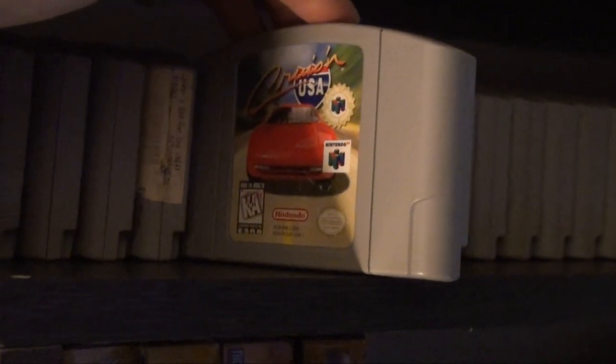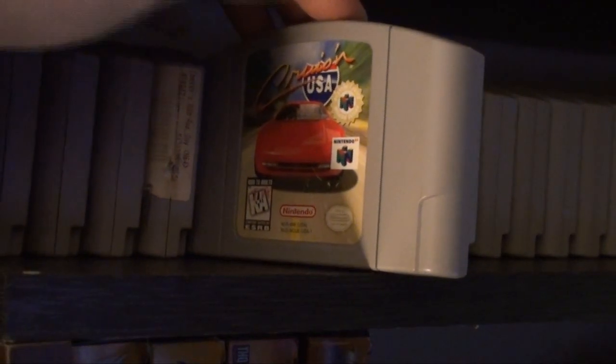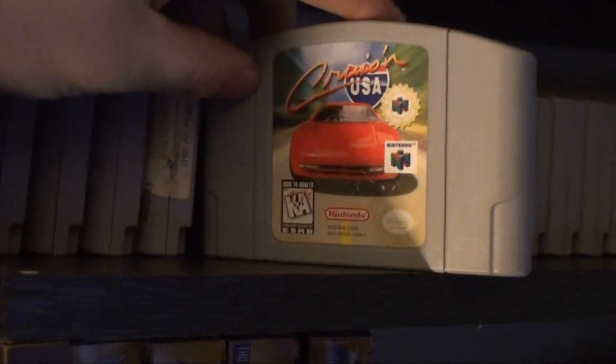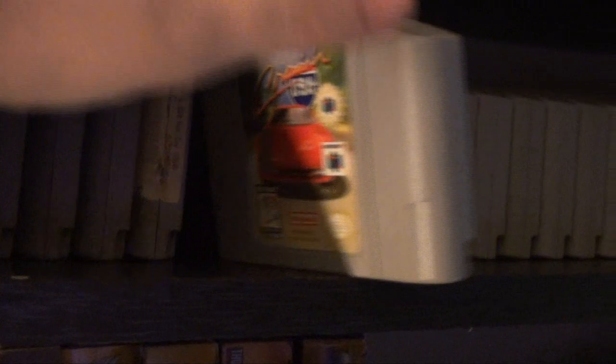Cruisin' USA — my brother bought that, I think we rented it first and then he got it for his birthday. It's a two-player game, that's how I mostly play it. Good arcade-style racer.